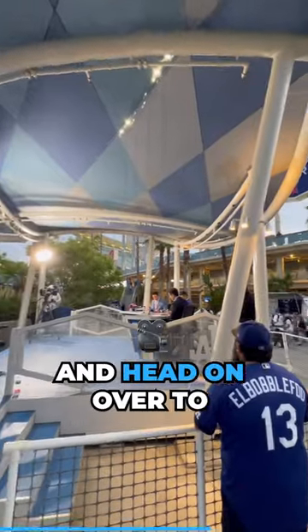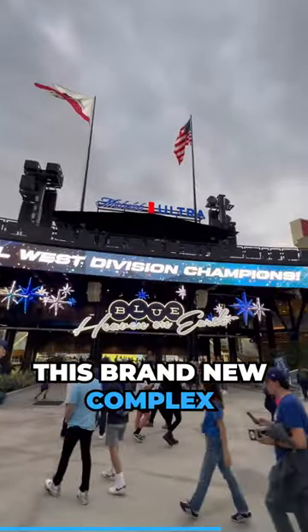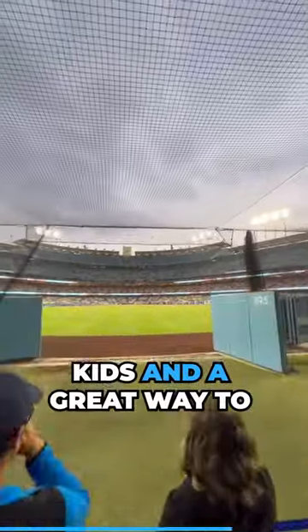You can check out the Jackie Robinson Memorial and head on over to Dodger Live. This brand new compact area is great for families and kids and a great way to see live batting practice.